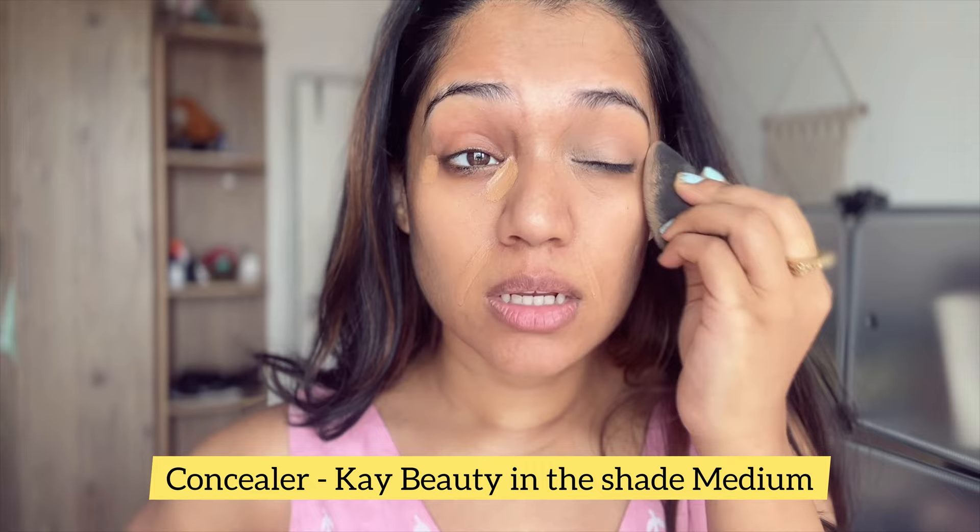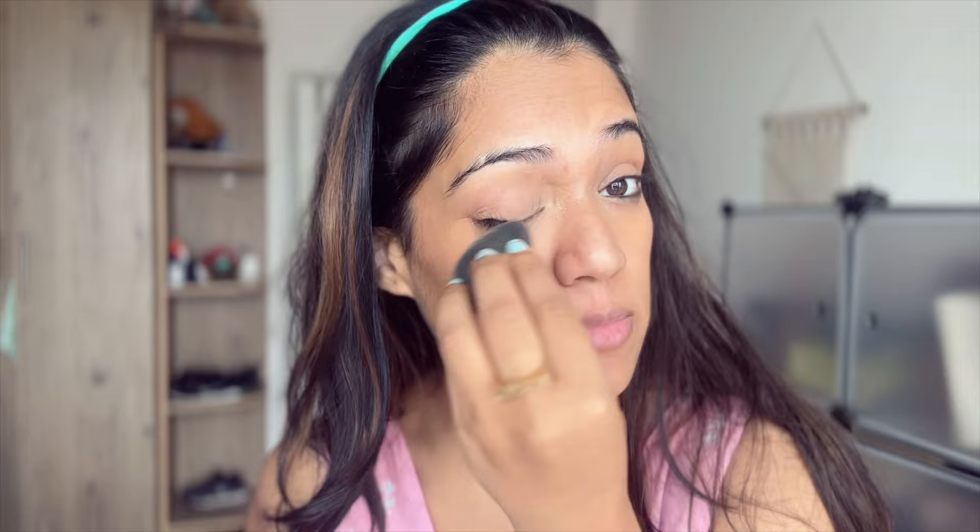I don't wear foundation on an everyday basis. I just use a concealer, basically just for the dark circles and any other pigmentation. I'm using the K-beauty concealer in the shade Medium — I'll add details in the description for all the shades and products I'm using. K-beauty is a very good quality brand, reasonably priced, and honestly all their products are good. You can see this concealer melted into my skin in about a minute.